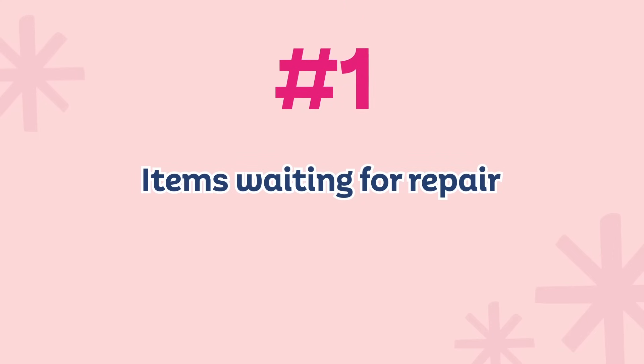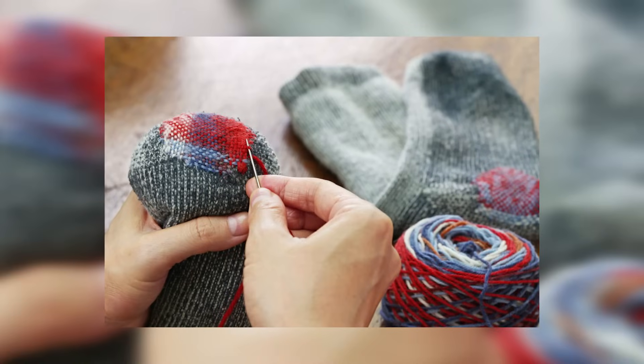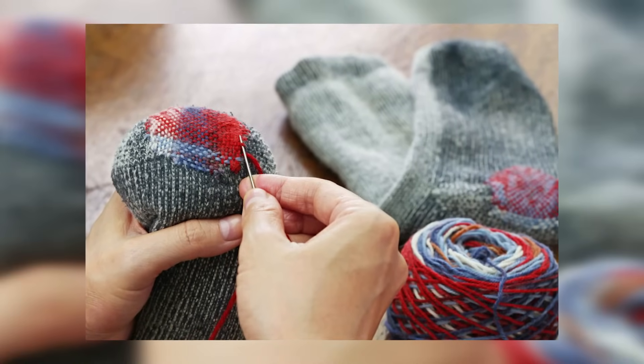Number one: items that are waiting for repair. This can be clothing you think you're going to take to be altered, something missing a button, a broken toy, or anything that needs repair. If it's waiting for repair, give yourself a deadline — like maybe January 31st. If it's not done by then, it goes. You don't want it to sit there for six, seven, eight years waiting to be repaired and then you throw it out anyway. If you're not going to repair it, just go ahead and get rid of it.